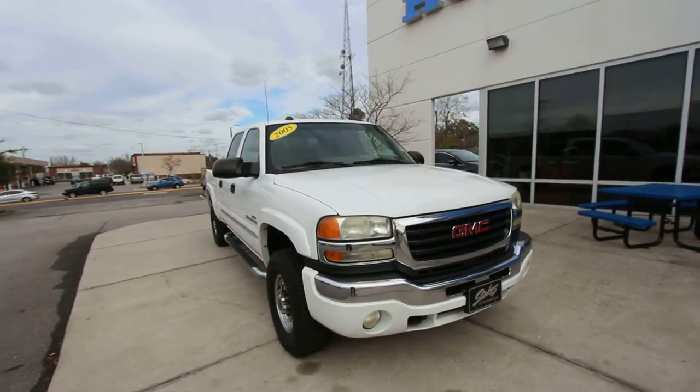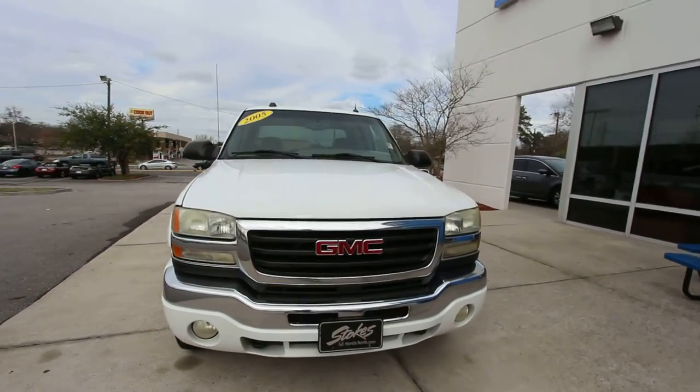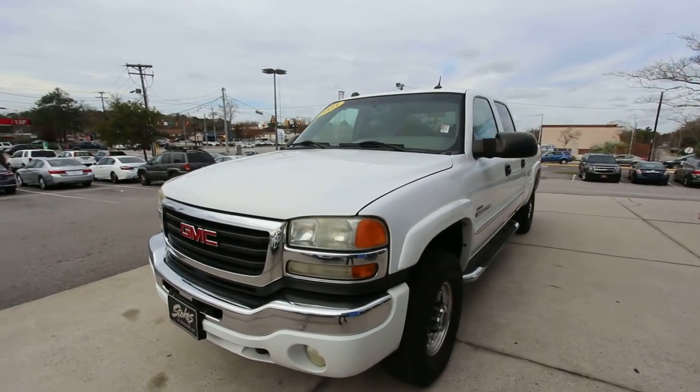Feel free to shop on our YouTube channel. Take a look at all the used cars we have — over 2,000 pre-owned vehicles to pick from. Let's go ahead and start out on the front end of this truck.